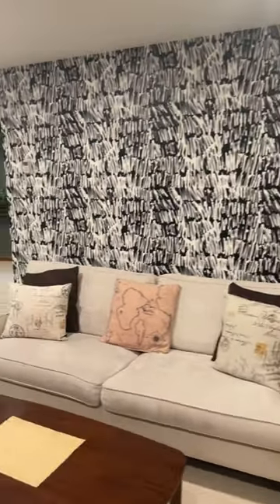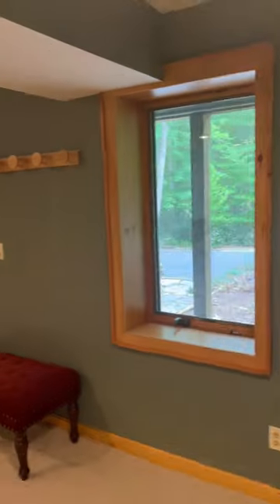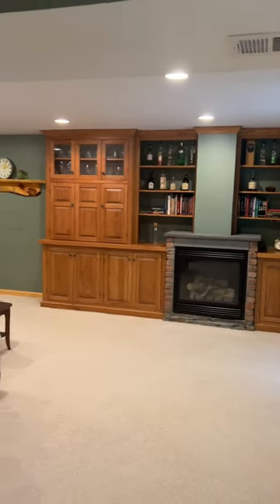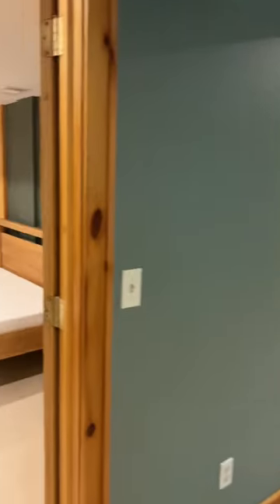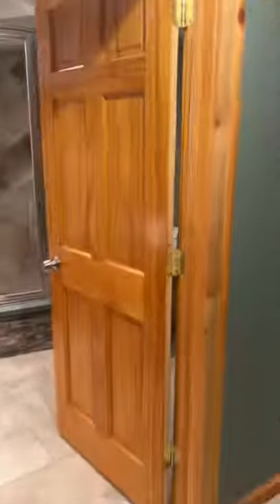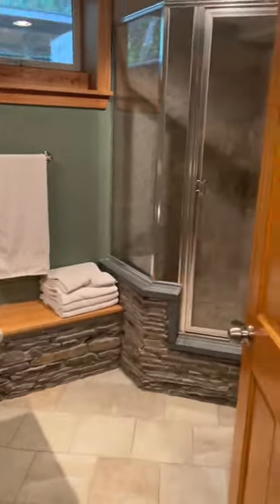The walkout basement is a huge bonus space that unlocks endless possibilities and adds an additional 575 square feet. With easy access to utilities and a third full bathroom, this space could be transformed into whatever your heart desires — create a home gym, an art studio, or a recreational area where you can gather with friends for movie nights and game marathons.